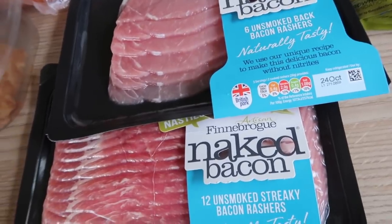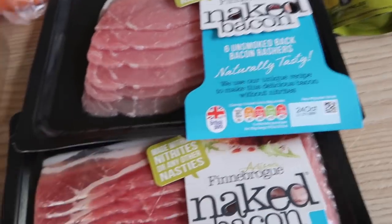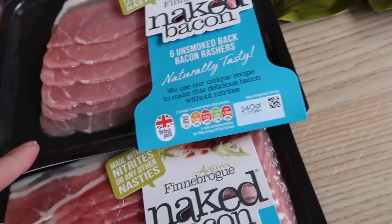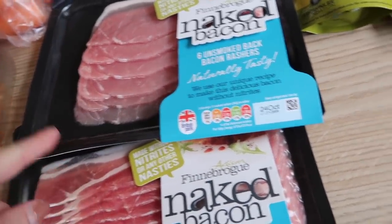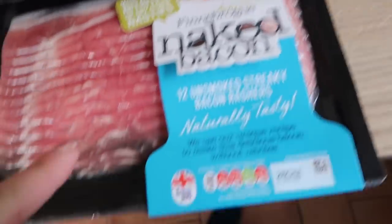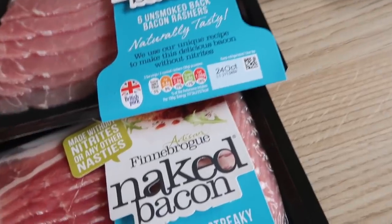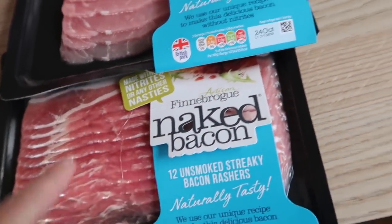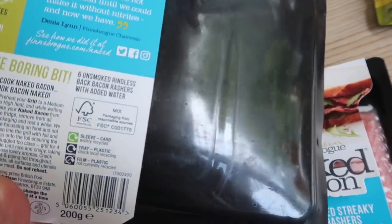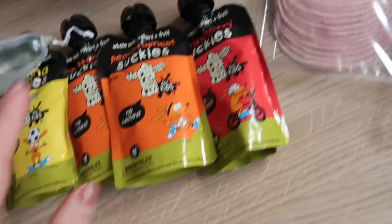I haven't bought bacon in a really long time, purely because Graham usually makes it but he just hasn't had the time recently. I really fancied it so I thought I would try this one — it's the naked bacon. These were two for five pounds so I got the unsmoked; they didn't have smoked, I would have got that otherwise, and then they had the streaky bacon rashers as well. These are nitrate free, which is really actually hard to find — so no nasties, basically no preservatives, which is how we kind of make our own.